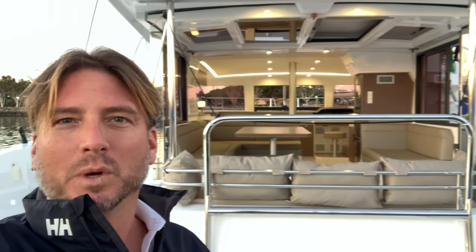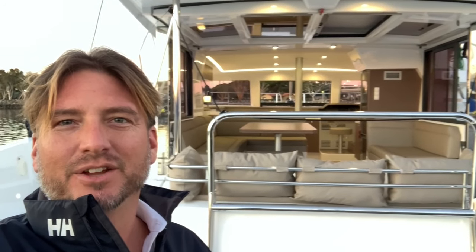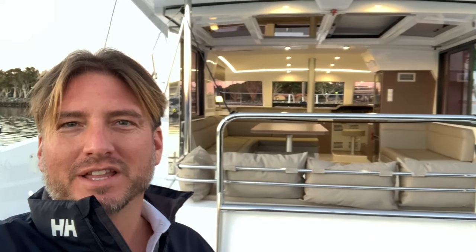Hi everyone, Ian here, and behind me is the new Bally 4.1 that just arrived in San Diego, California. I'm going to give you a quick tour around the vessel.